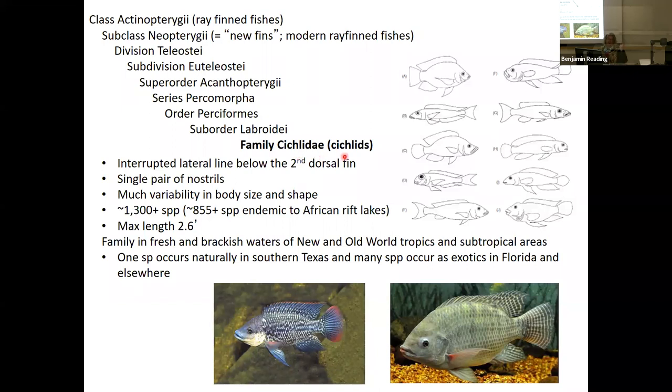Family Cichlidae — the cichlids. An interrupted lateral line: it starts at the preoperculum, goes down the body to right about where the hard spiny dorsal fin ends and the soft ray dorsal fin starts — that's where it stops. Single pair of nostrils. Much variability in body morphology, size and shape. 1,300 species in family Cichlidae, with 855 species endemic to African lakes alone — the rift lakes. Maximum length two and a half feet. Family is in freshwater but also brackish water. Many are euryhaline — like the Nile tilapia, which can live in salty water as well as fresh water. New World and Old World tropic and subtropical areas, mostly warm water fish.